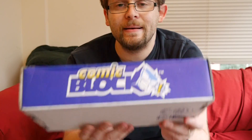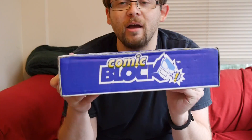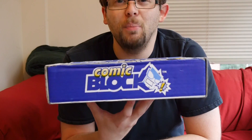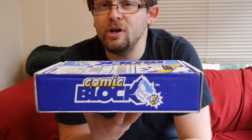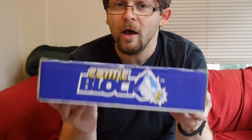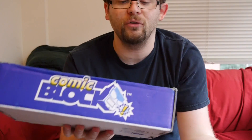Hey, welcome to Graphic Policy Television, GPTV. I'm Brett, and we are here unboxing the latest Comic Block. Comic Block is a service from NerdBlock that caters to just comic fans. Each box costs about $13 in shipping, so when everything's done you're looking at between $15 and $20, but you get some really cool items in there — usually a lot of exclusives. Unlike some of the other boxes out there, there really isn't a theme other than comic-related.